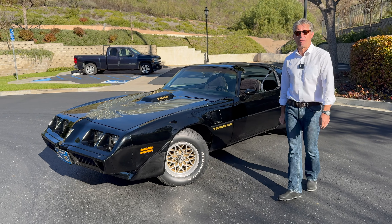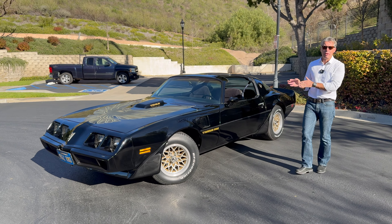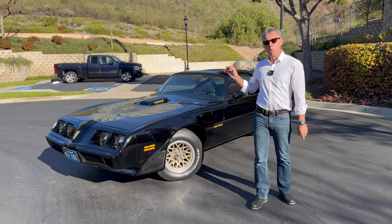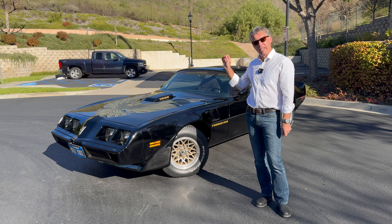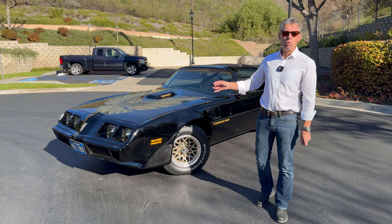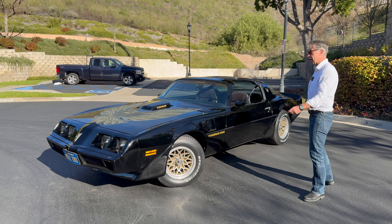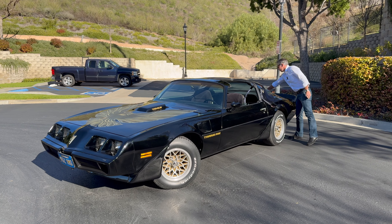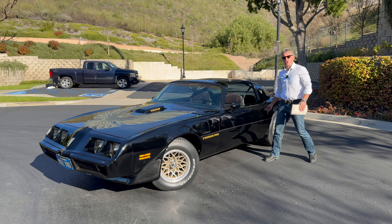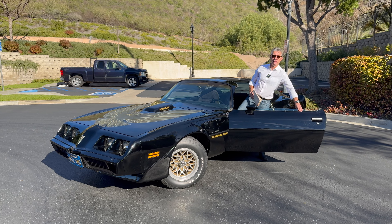What a survivor. Unrepeatable in my opinion. I'm passionate about this particular year, make, and model of car — and for me this is a collection car, a museum car, but also a usable, get-in-and-drive fun car. On that note, I'm going to head off down the street and enjoy one last drive in this car before it goes to its new custodian.